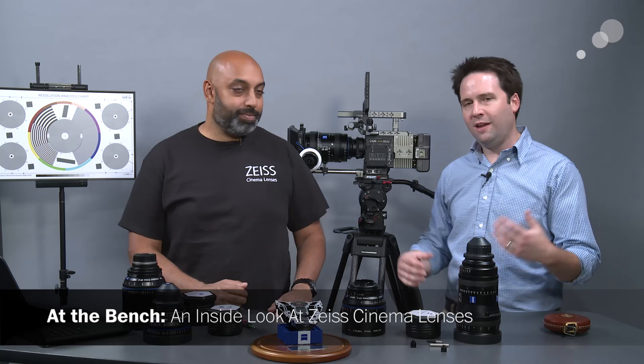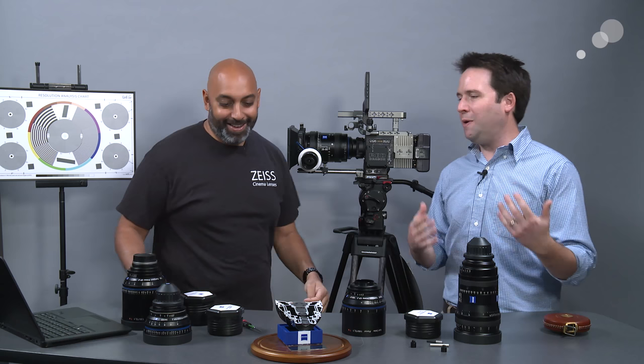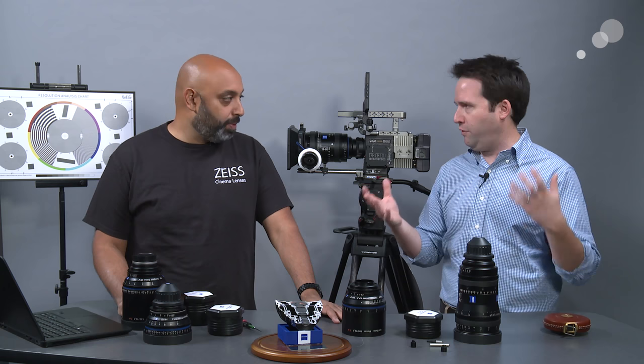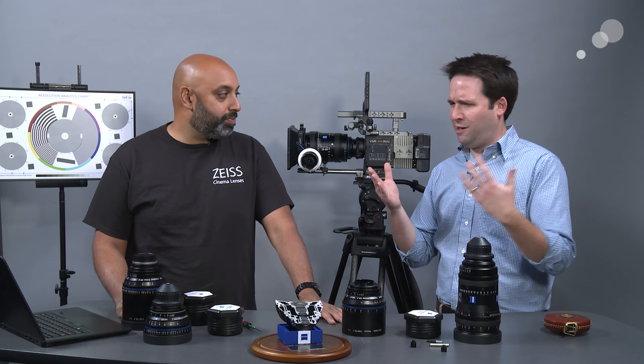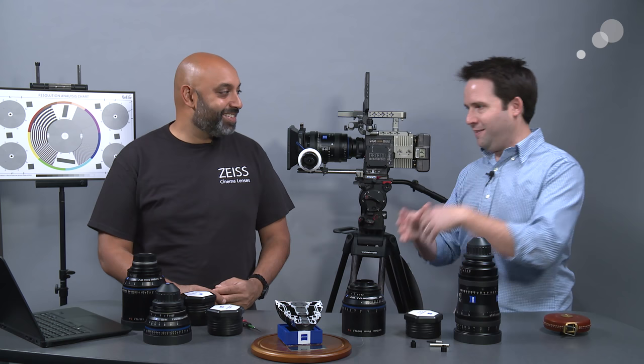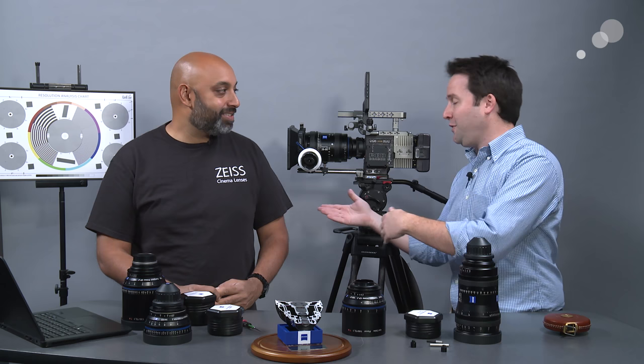Hey everyone, Andy here, and I'm here with Snehal Patel from Carl Zeiss. Excited to have Snehal here today because we're talking about cinema lenses — Zeiss lenses. One of the questions we get often is: what makes a lens a cinema lens? There's a huge variety of lenses out there, many made for traditional still work. What makes a still photo lens different than a cinema lens? Carl Zeiss has been making cinema lenses for over 100 years.